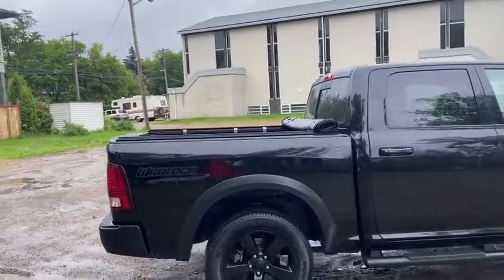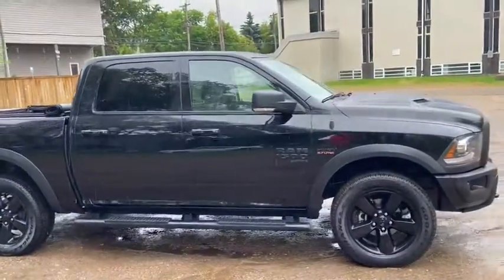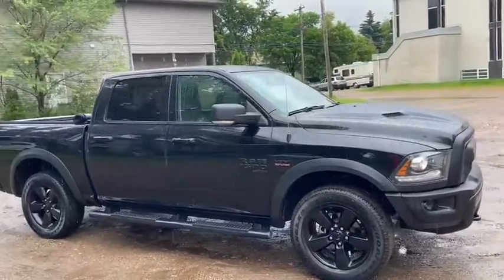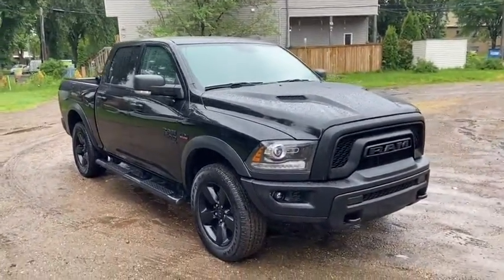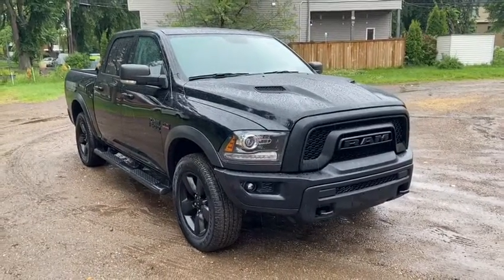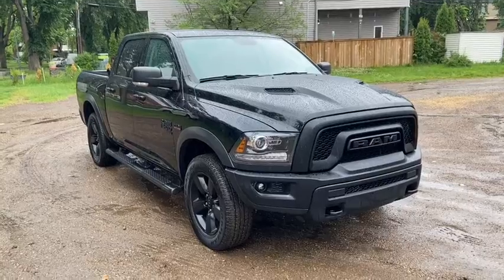Obviously not going to cover everything about this truck in this short video so if you have any further questions please get in touch at waterlooford.com or come stop by our dealership at 114 20 107th Ave Northwest in Edmonton, Alberta. In the meantime to stay up to date make sure you like us on Facebook, follow us on Instagram and Twitter and subscribe to our YouTube channel.